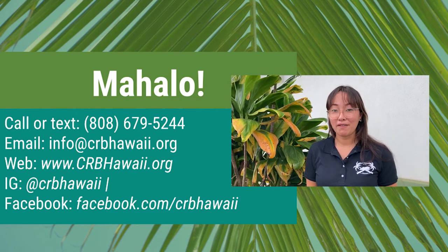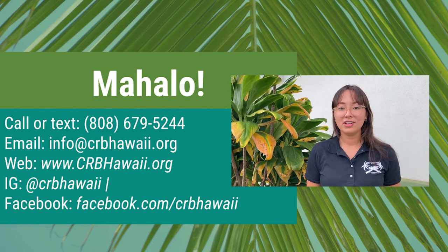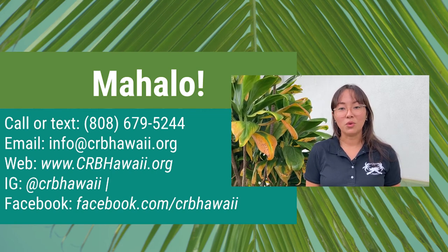Mahalo! You can reach us by phone at 808-679-5244, by email at info@crbhawaii.org, online at www.crbhawaii.org, or on social media at CRB Hawaii.